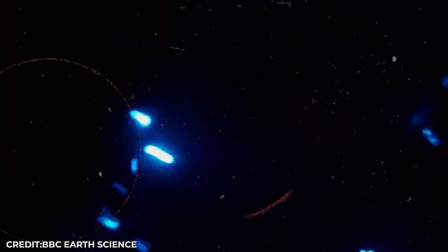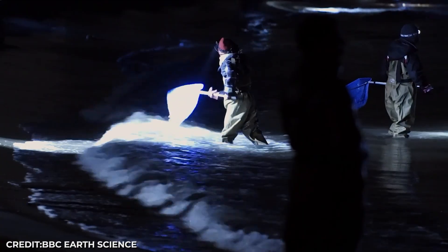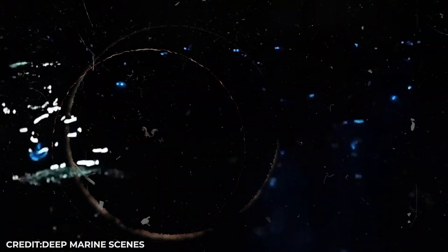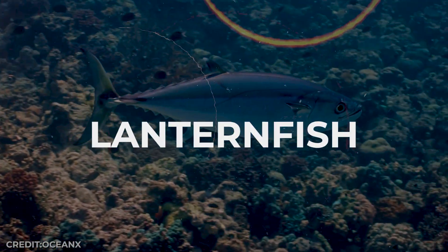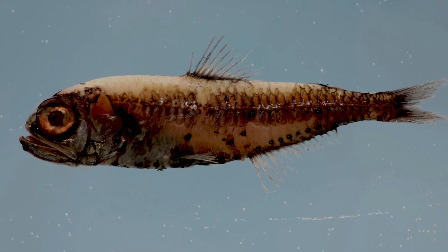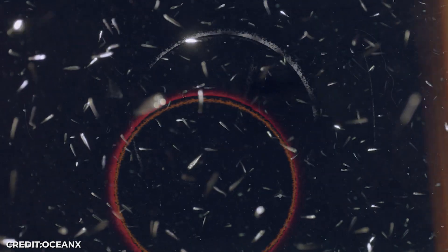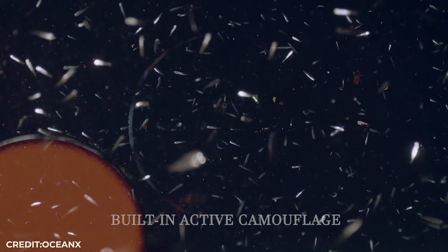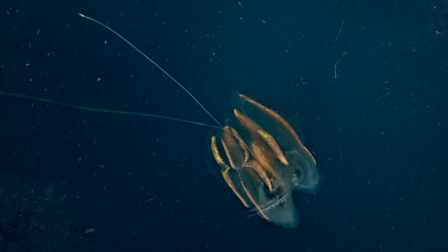Imagine you're a predator looking up from the deep ocean floor. Any creature swimming above would show up as a dark shadow — an easy target. But many deep-sea creatures solved this with counter-illumination. Lanternfish have rows of lights on their bellies that match the brightness of water above them. They literally make themselves invisible by canceling out their own shadow. It's like built-in active camouflage that works in real time.